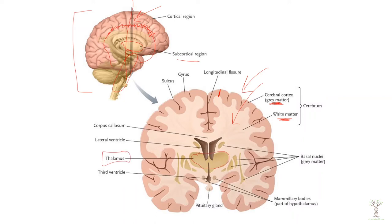The thalamus is our sensory relay station. Then we have our ventricles — you can see the hollow cavities inside; these are filled with cerebral spinal fluid.